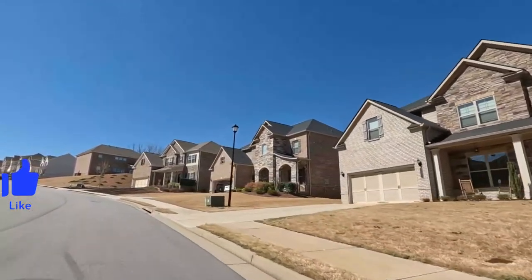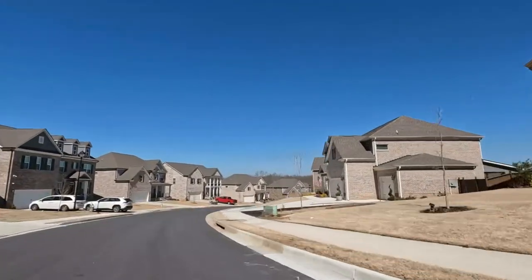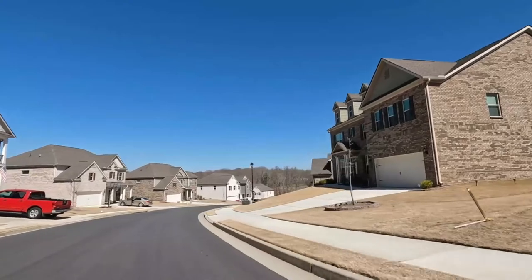For those who need to commute to the Atlanta area, the Reserve at Bogan Lakes is in a great location. It is about 42 miles to Atlanta and about 50 miles to the airport. In normal traffic, that makes your commute time about 45 minutes and 55 minutes respectively.